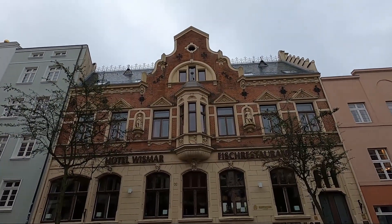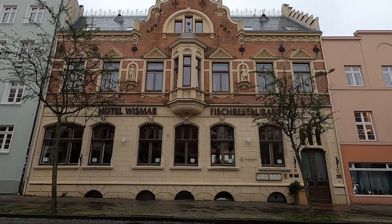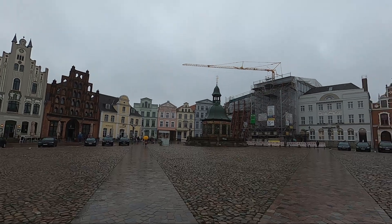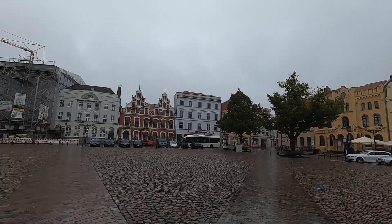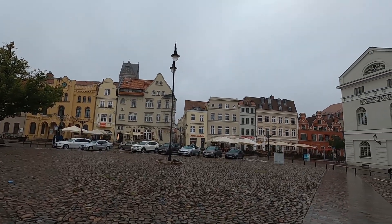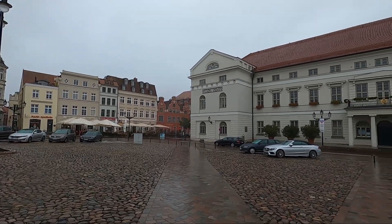Here you can see Hotel Wismar — an old, characterful building. We are now on the Marktplatz in Wismar. There are also many old buildings here, and there are numerous cafés and restaurants in the city centre. Even in the grey, drizzly weather we have today, many people are sitting outside.